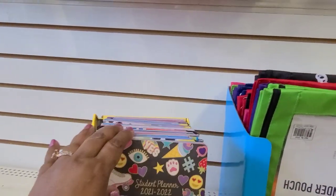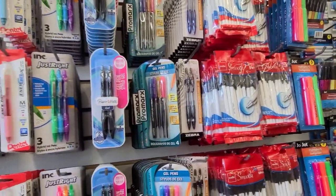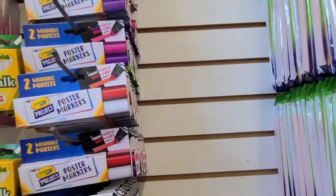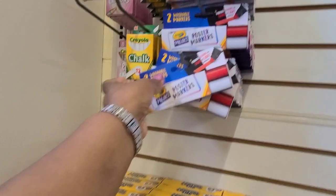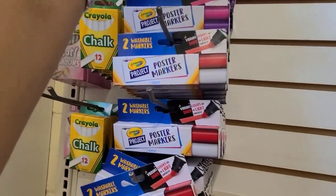Then in the stationery area they had these last year — washable markers — and they've got colors in red and white, and the purple and pink — absolutely beautiful.